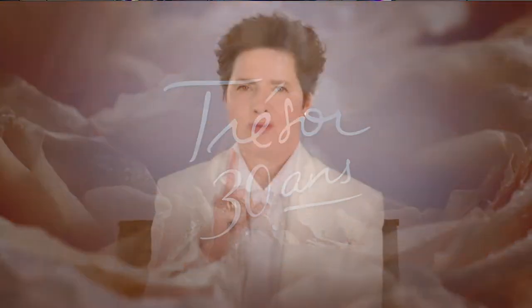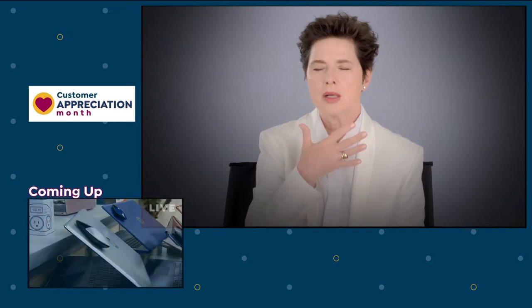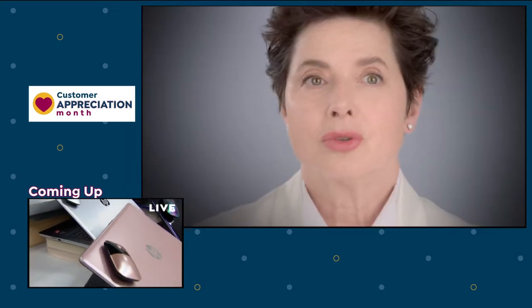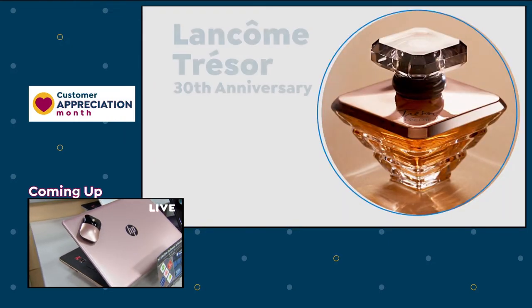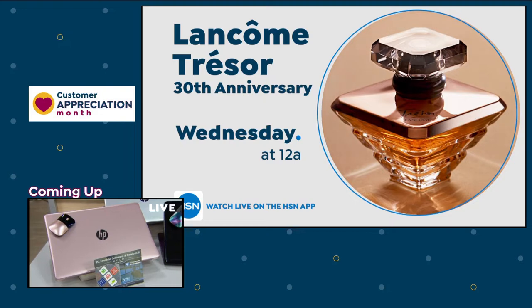I just have one perfume, and that's Tresor. For me, Tresor has been me in the last 30 years. When I smelled that fragrance for the first time, I just loved it. It was original, it was sensual, it was warm. I wish Tresor not only 30 years, but 30 more. Happy anniversary, Tresor. Join Isabella Rossellini for the 30th anniversary of Lancome's Tresor — only on HSN.